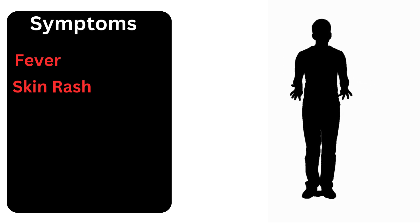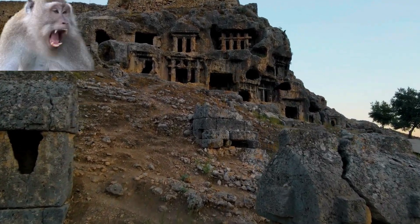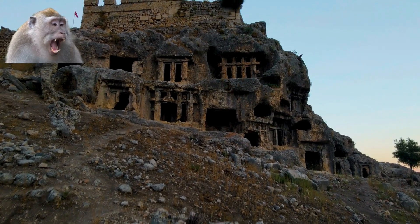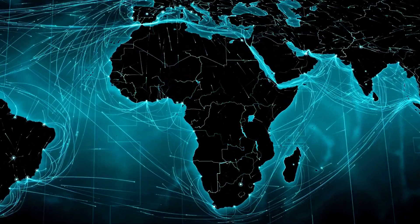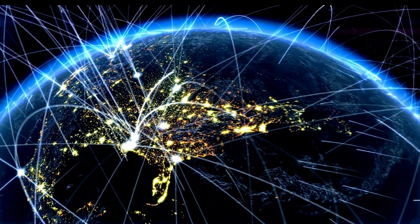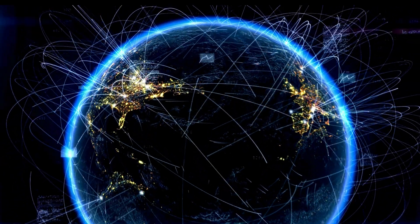Historically, monkeypox was first identified in the 1950s in monkeys, hence the name. Since then, it's primarily been reported in Central and West Africa. Recent outbreaks, however, have brought it into global focus. According to the World Health Organization, understanding these symptoms early can lead to better management and control.